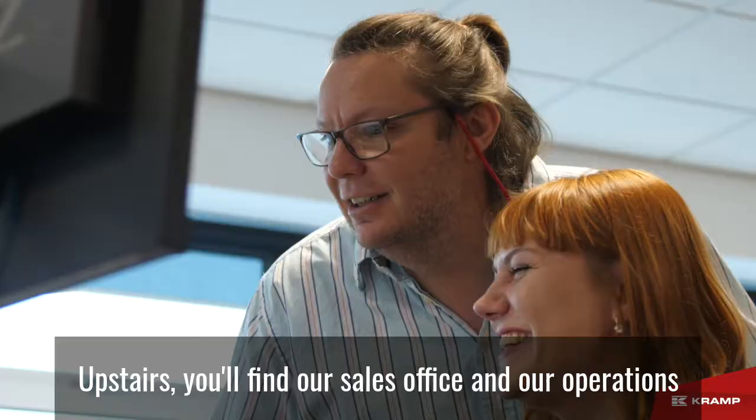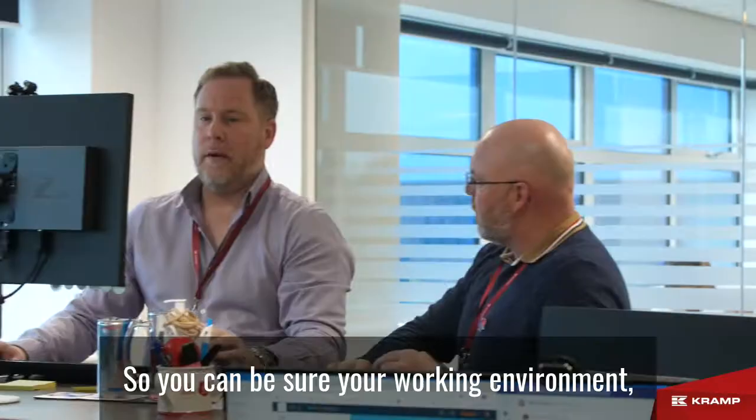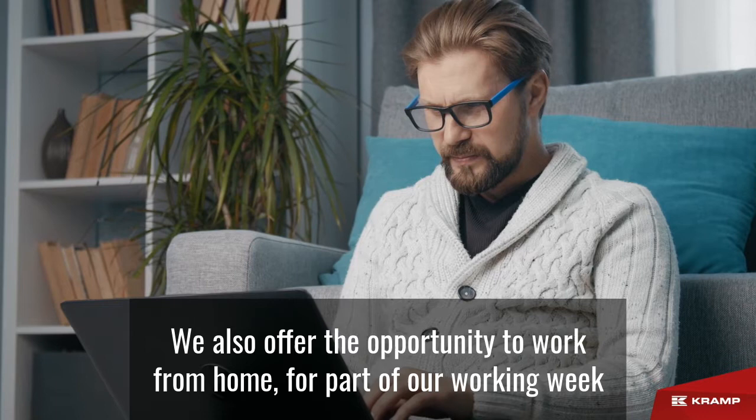Upstairs, you'll find our sales office and our operations and support office, which is kitted out with new adjustable desks and IT equipment, so you can be sure your working environment feels safe, comfortable and productive. We also offer the opportunity to work from home for part of our working week through a hybrid working arrangement.